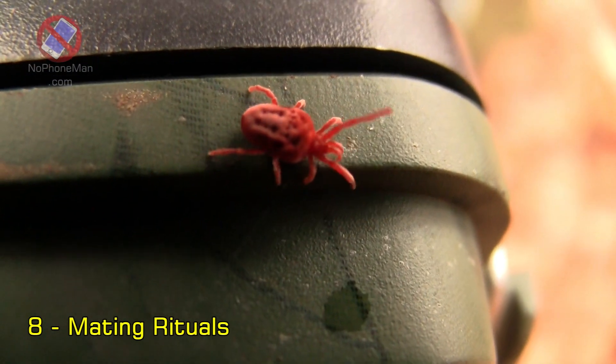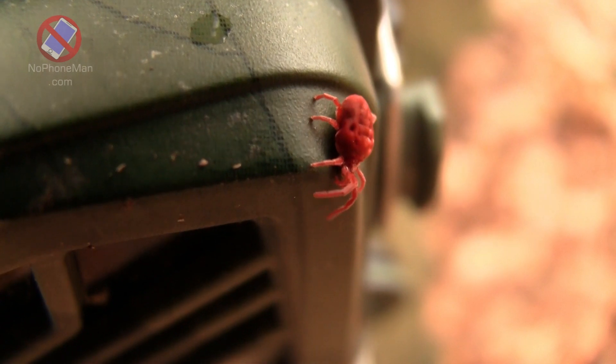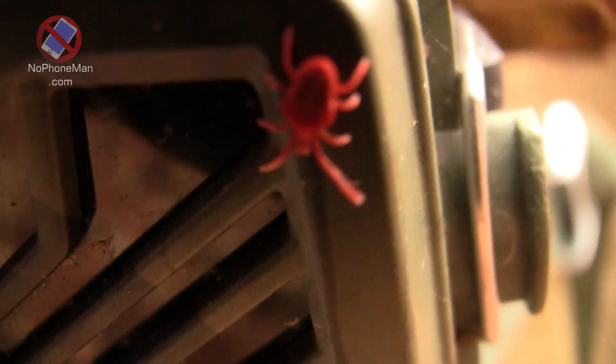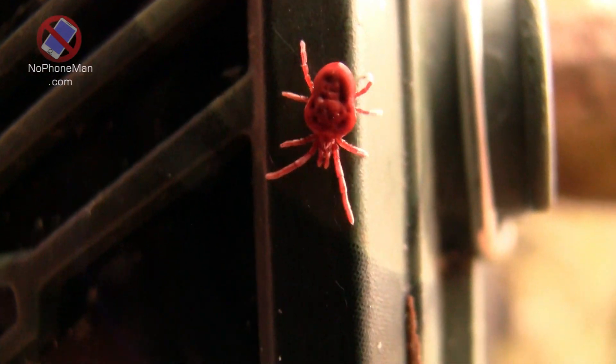Fact number eight: Mating Rituals. Red velvet mites engage in quite intricate mating rituals. This can include the male tapping the female's body with his legs, producing vibrations, and releasing pheromones to attract her. During courtship, the male may also engage in a dance-like display, moving in specific patterns around the female. This display is believed to be a way for the male to showcase his fitness and attractiveness.